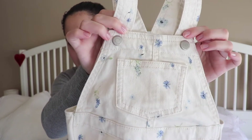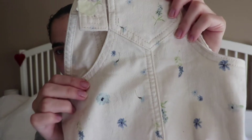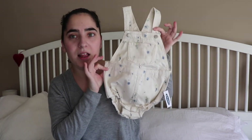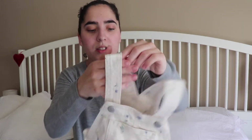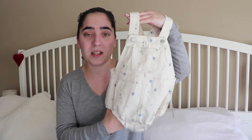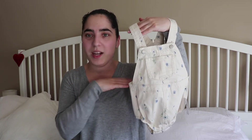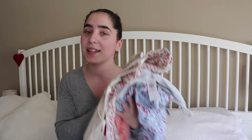This is like a denim beige romper or overall and it's just so super cute. You can see the little flower details in a bluish lavender color — I love this one. It has adjustable straps so you can make them longer if needed. If your baby grows tall, which usually happens after a year old, she can probably still wear this for the next six months. This is probably going to be her Easter outfit with maybe a blouse and knee socks.